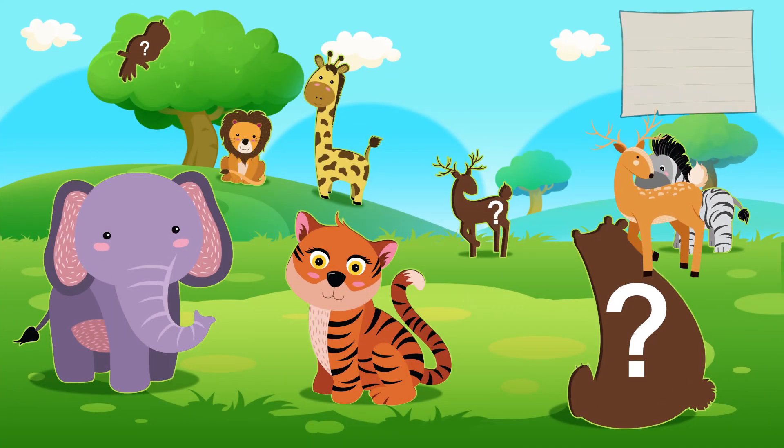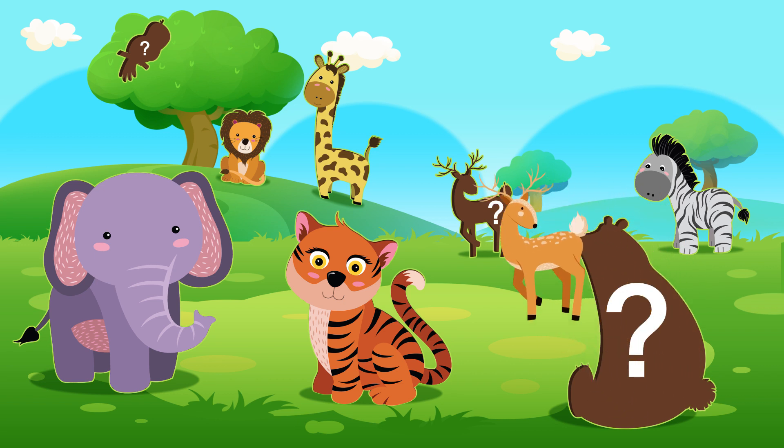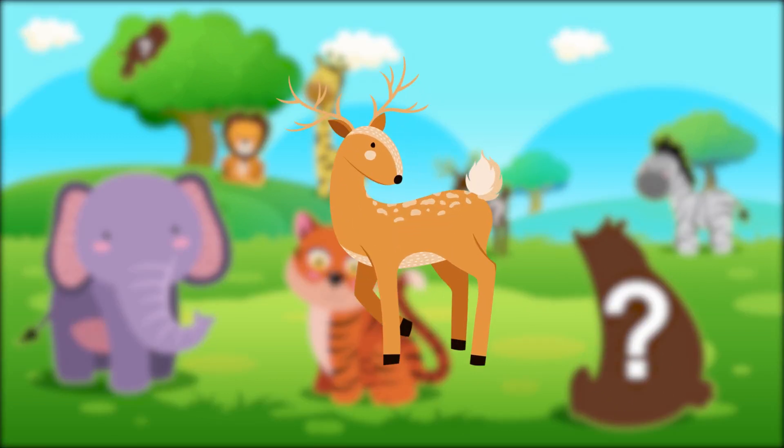Which one's this? Ah-ah! Yay! It's a deer!